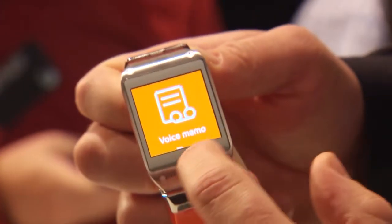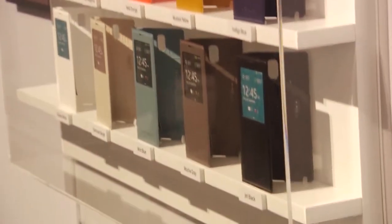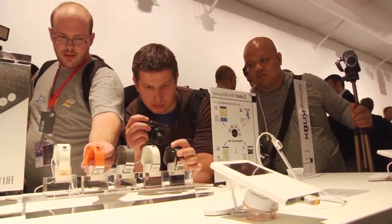With Galaxy Gear, we've completely changed the paradigm of how people are going to use technology. Australians are going to love these products, and I think they are going to be the hottest item under the Christmas tree this year.